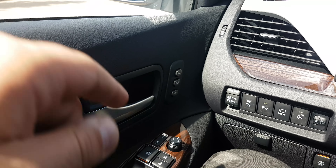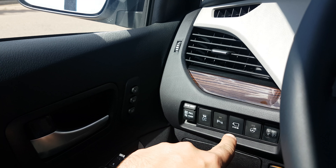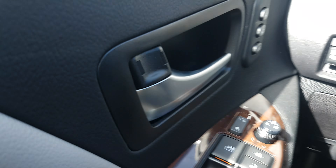A couple of things we add in the higher trim levels are going to be things like seat memory, which you'll see right there, parking sonar, the 360 camera — which you won't have, but you will have a backup camera — heated steering wheel, and power folding mirrors as well.